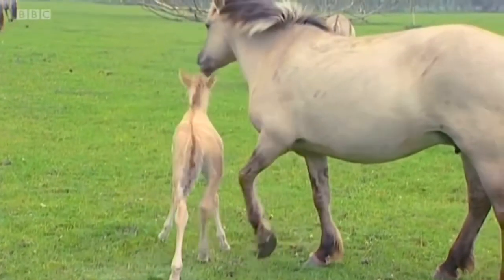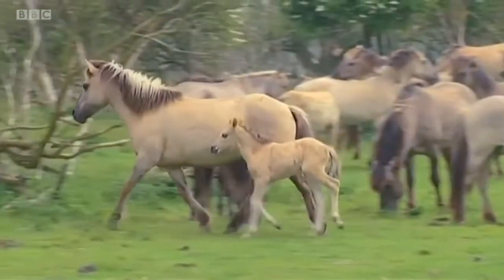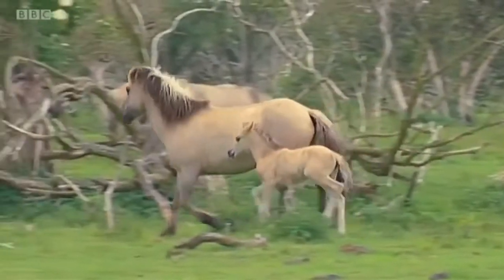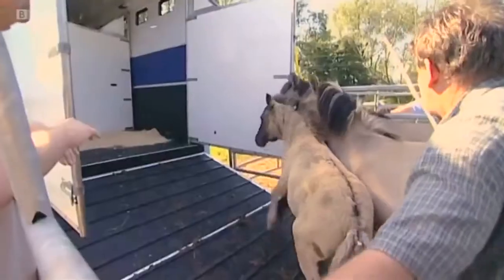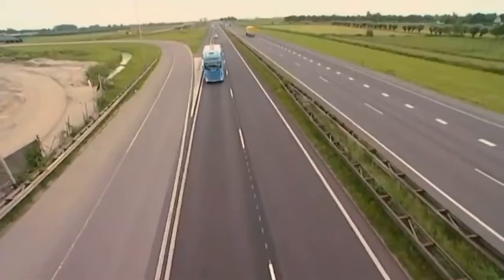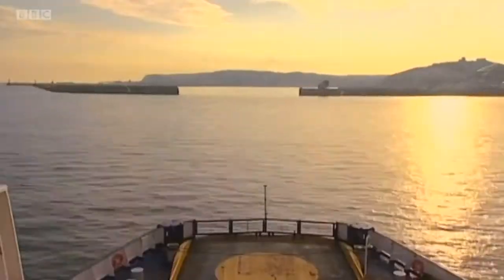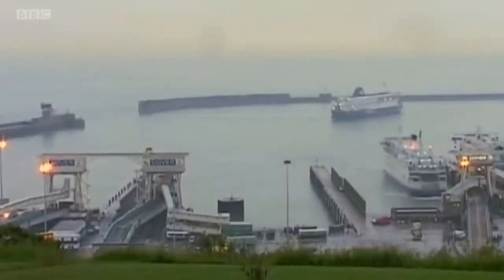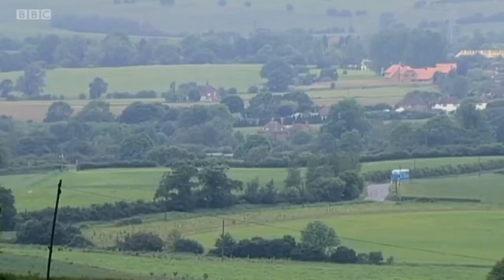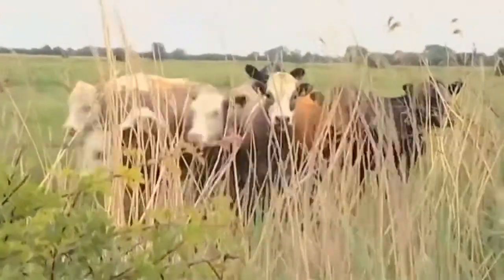So in 2002 Peter raised some money and bought some wild horses to bring back to Kent. The first ones were released at Stoddmarsh near Canterbury.